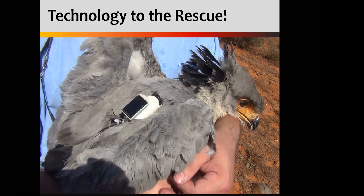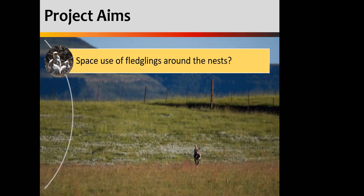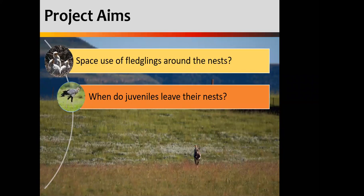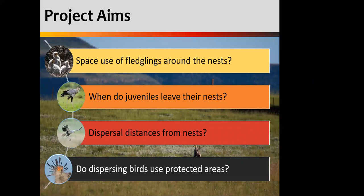Before I get into some of our results, I'm going to share with you some of the aims we had for this tracking study. We wanted to know about the space use that these fledglings were using around their nests — how much space around the nest would you ideally need to protect to keep those juveniles safe? We also wanted to know how long it takes these juveniles to start moving away from their nests and when they disperse, how far are they going? The last thing we wanted to look at was whether the protected area network is actually providing these birds with a safe and suitable habitat across the country.